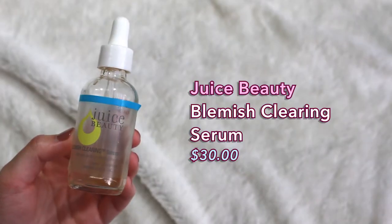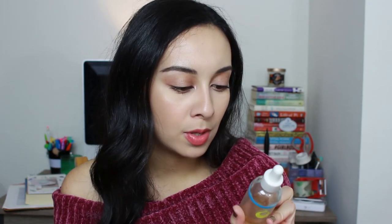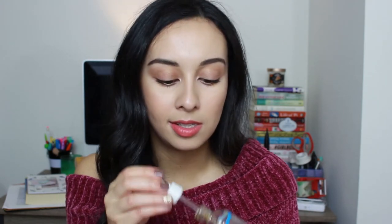Next I have the Juice Beauty Blemish Clearing Serum. I'm almost done with my bottle. I picked this up because I get a lot of clogged pores and blackheads on my nose — that's my problem area — and I figured I should introduce a serum to prevent that from happening so often. This has salicylic acid, which is great for exfoliating your skin on a chemical level. This serum is very light and thin in consistency, smells kind of citrusy, and absorbs immediately into the skin. If you have oily, acne prone, or blackhead prone skin, I would highly recommend introducing this into your routine.